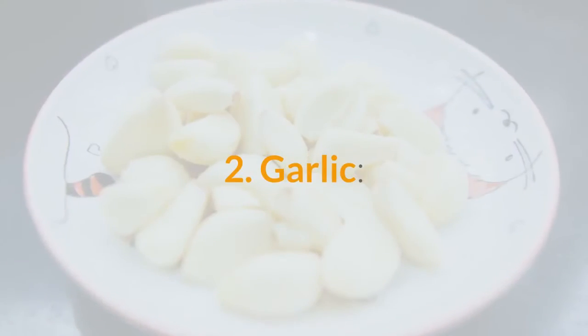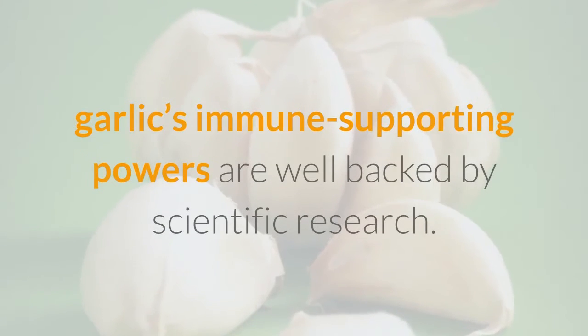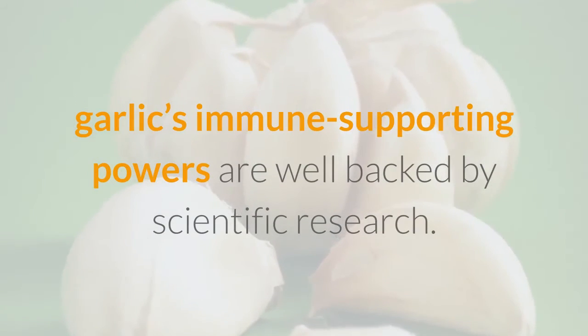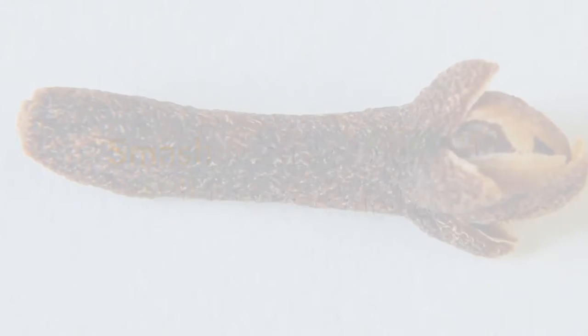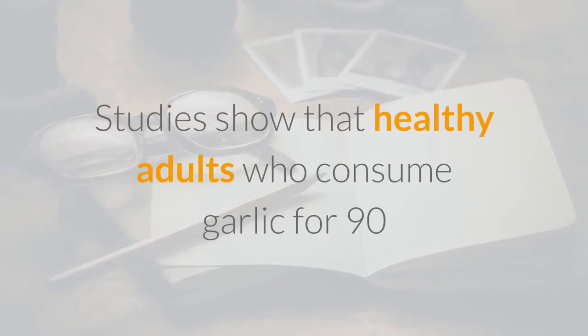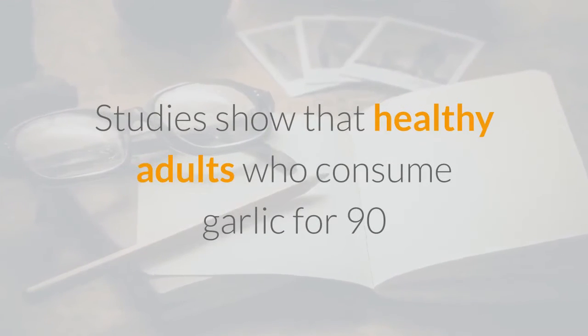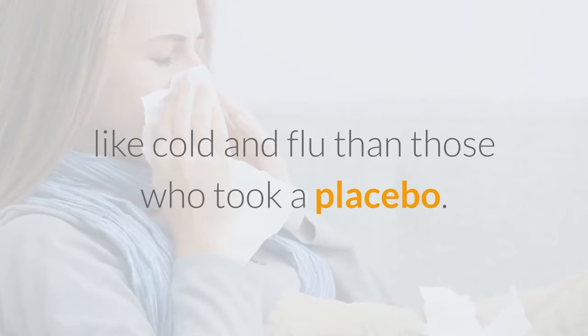2. Garlic. Another perennial cure-all, garlic's immune-supporting powers are well-backed by scientific research. Smash open a clove, and drink in the smell of that antibacterial, immune-cell-enhancing elixir. Studies show that healthy adults who consume garlic for 90 days experienced much milder symptoms of seasonal illnesses like cold and flu than those who took a placebo.